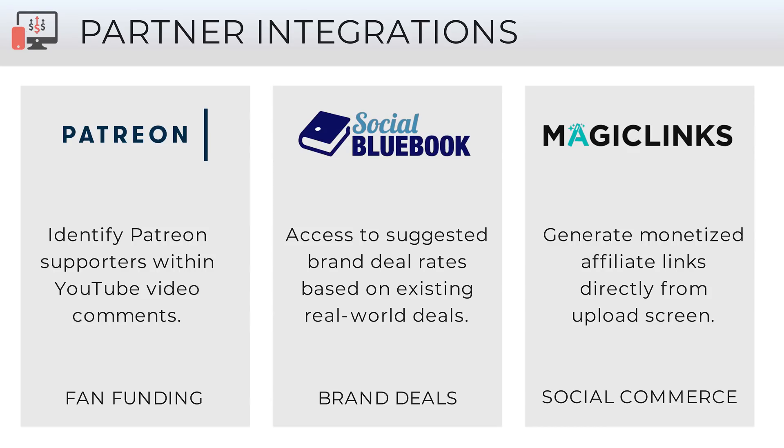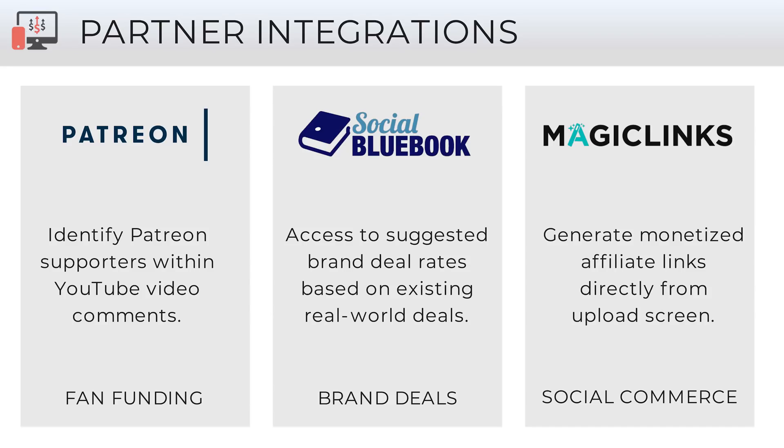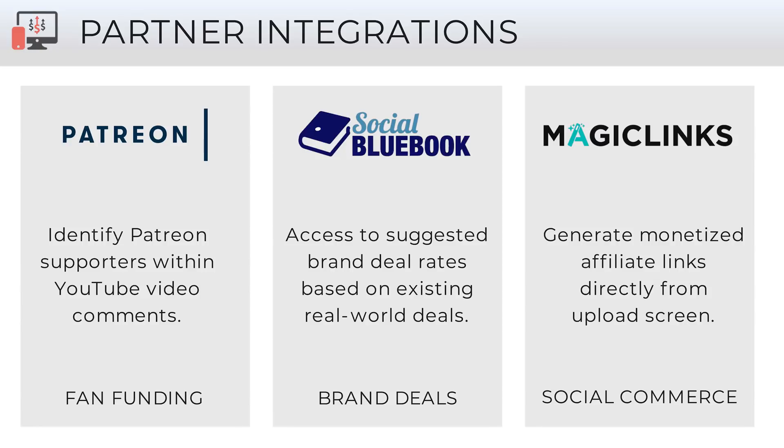You also need to diversify and make money outside of just AdSense. You can partner with other companies integrated right into YouTube. For Patreon, if you link your Patreon account to TubeBuddy, your Patreon supporters will be highlighted in your video comments so you can pay special attention to them — a great selling point when setting up your Patreon. Social Bluebook helps you figure out what to charge for brand deals based on real-world data, accessible right from within TubeBuddy. And Magic Links, for social commerce, lets you create monetized links for your video descriptions right from the upload or edit screen on YouTube.